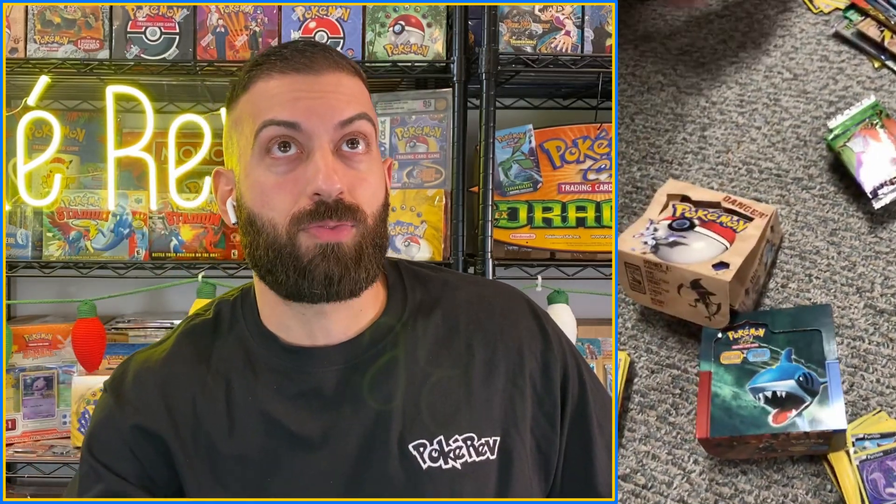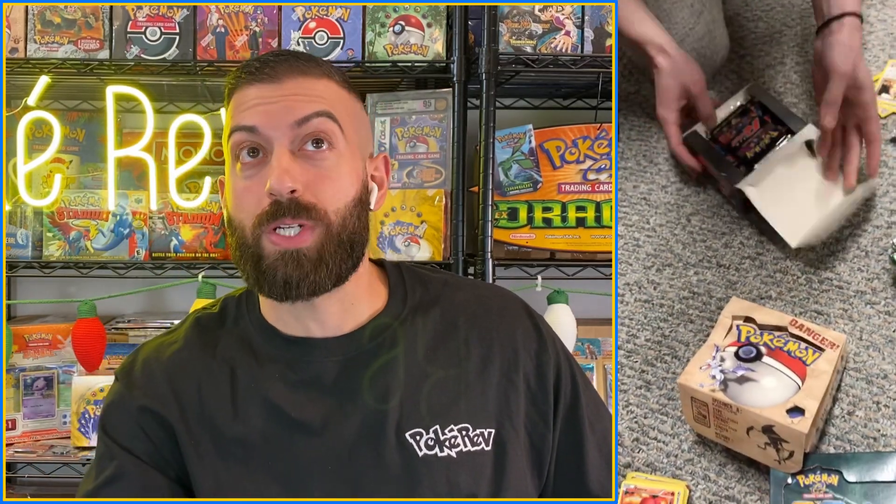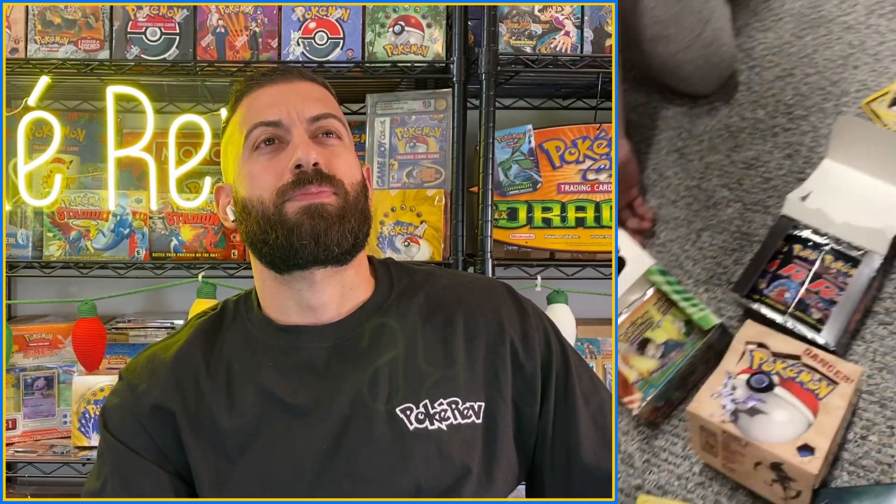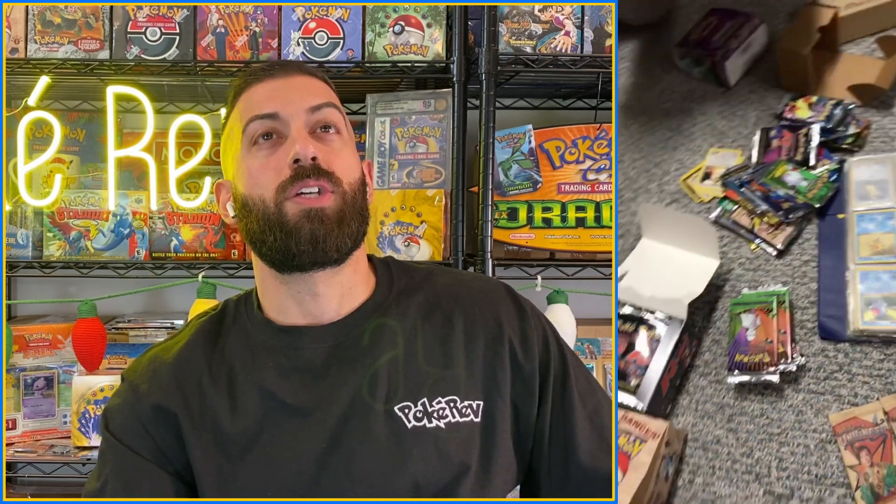It gets much better. Straight from the store — the first edition Neo Discovery pack. Neo Discovery stacks. Full box — he took the wrap off a lot of these, just opened them up and put them out. If you guys saw this store, I'm going to have more videos coming with this stuff where we'll actually be in the store. Every set — Base 2, Gym Heroes, binders, all the pop series.